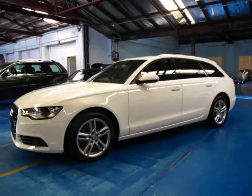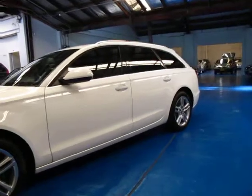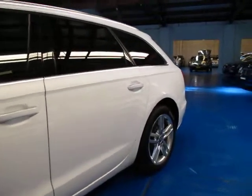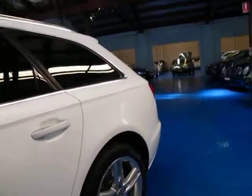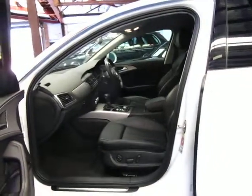Hi and welcome to the Old Timer Centre. My name is Philip Tarrant and today we have for you a 2012 Audi A6 wagon. It's got the 2 litre turbo diesel engine. It's white in colour with black leather interior and it really does present as new.